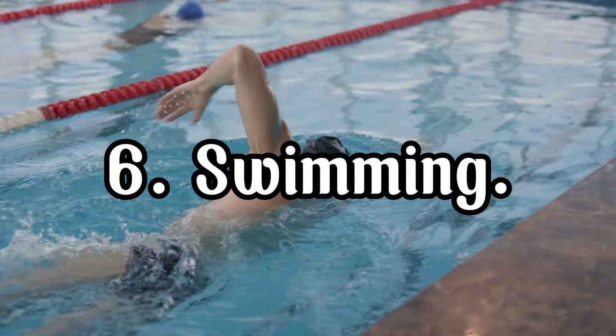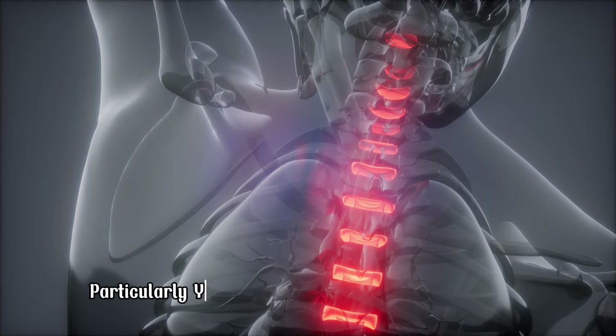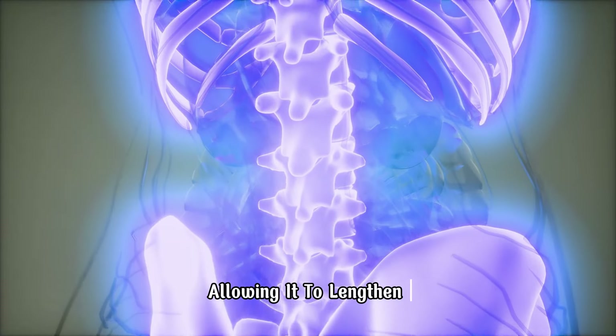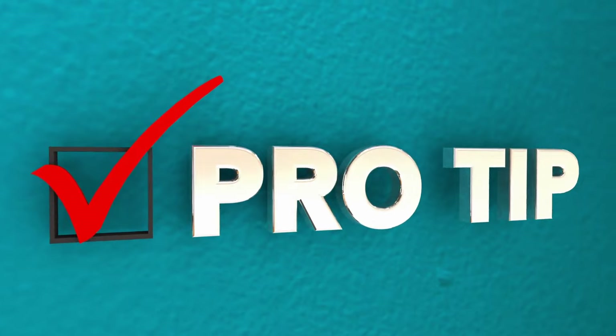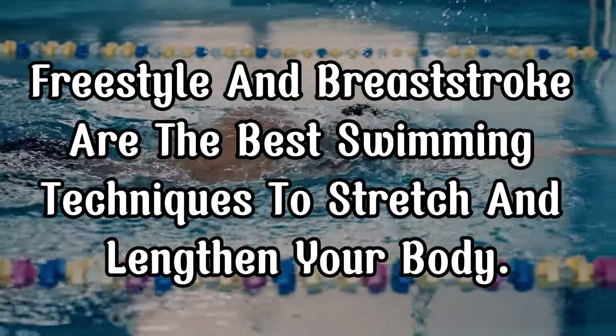Swimming is a full-body workout that stretches your entire body, particularly your spine. The weightlessness in water reduces the compression on your spine, allowing it to lengthen. Swim for at least 30 minutes 2-3 times a week to see the benefits. Pro tip: freestyle and breaststroke are the best swimming techniques to stretch and lengthen your body.